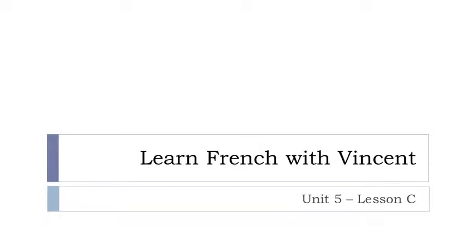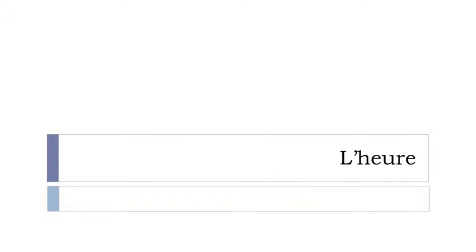Bonjour à tous and welcome to Learn French with Vincent. This is Unité 5, Leçon C. In this lesson we'll discover together how we can say what time it is in French — l'heure. Are you ready? Let's start now.